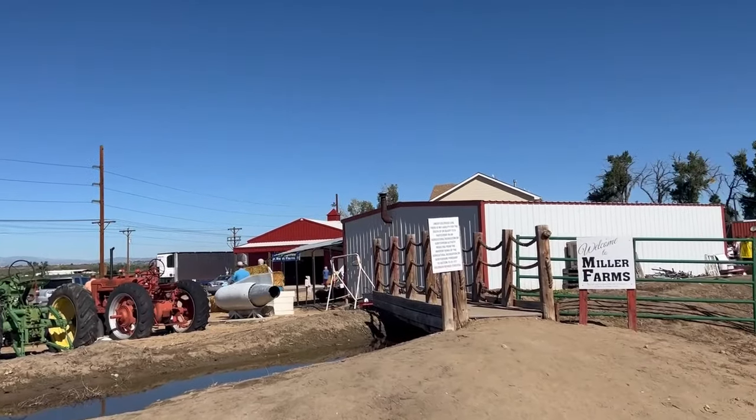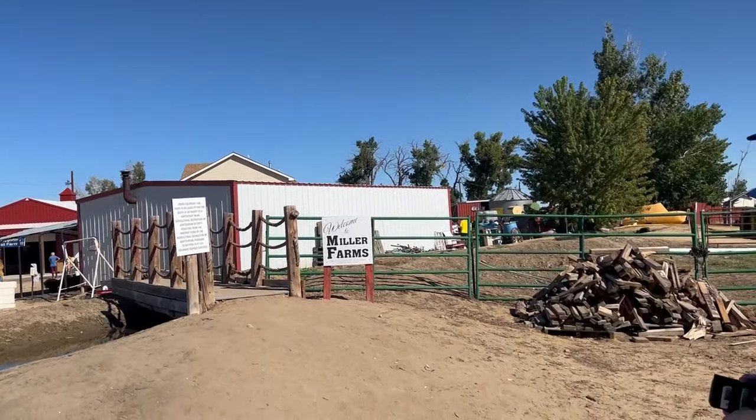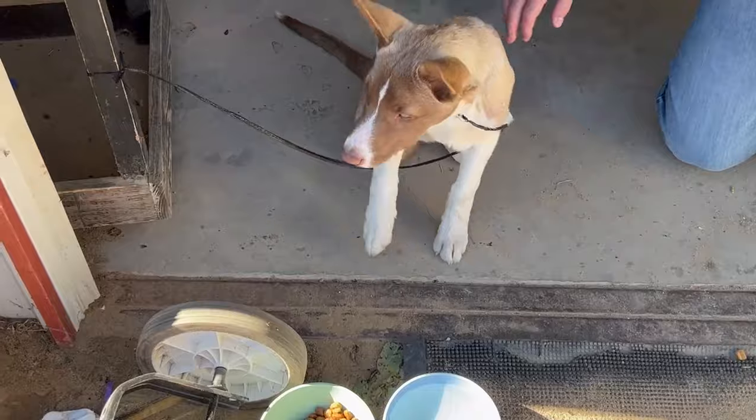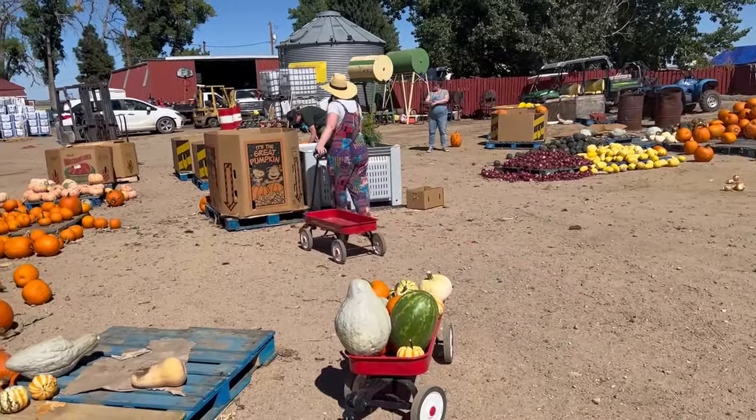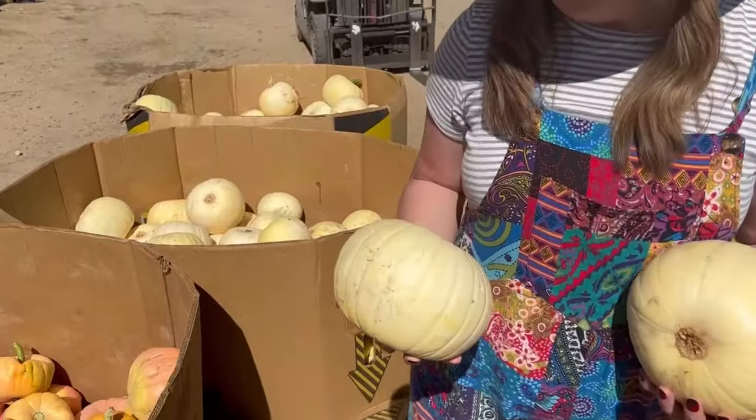Now that we've chosen our pumpkins from the field, we're going to go back to the farmhouse. We'll do some of the fun stuff that the farm has put out for us. Then we'll choose some different types of pumpkins that the farmers have already harvested — that's a fancy word for picked — for us to take home.